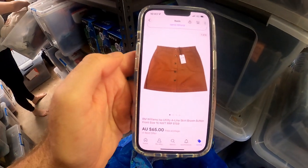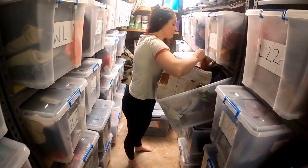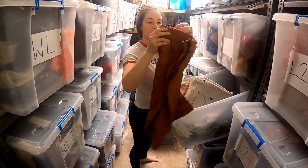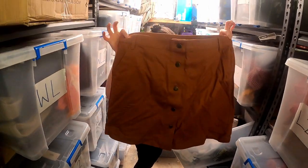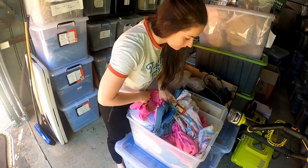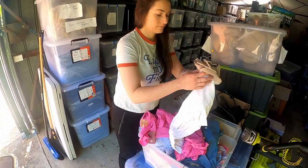Newer Tags are doing well for us in the lead up to Christmas. This IRE Williams ISA utility A-line skirt sold for $65. Another Newer Tags item — this IRE Williams women's silk-cotton blend polo shirt sold for $49.95.